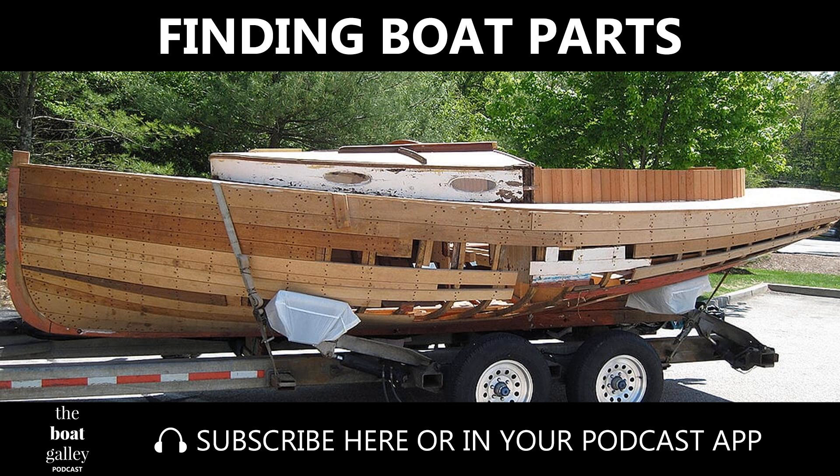Thanks for listening to the Boat Galley Podcast. Subscribe now so you never miss a podcast, and of course we love it when you tell your friends.